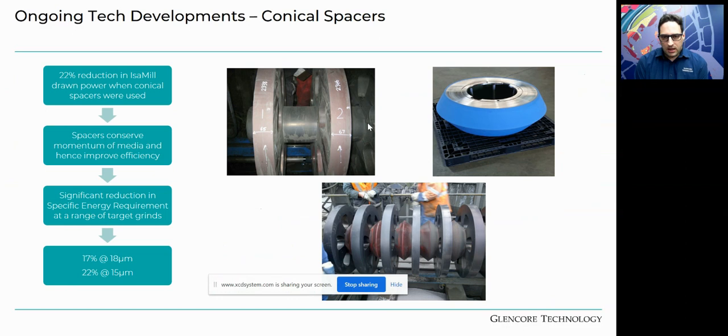Conical spacers were discussed in an article about 18 months ago. They improve energy efficiency by causing a 22% reduction in IsaMill power draw. The media momentum is conserved as it passes through the kidney, hits the side of the conical spacer, accelerates, and that conserved momentum delivers better specific energy improvement. This is particularly apparent when targeting ultra-fine grind sizes, proven on both pilot scale and full-scale mill installations as shown in the middle picture.